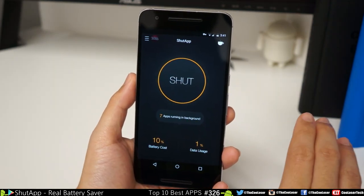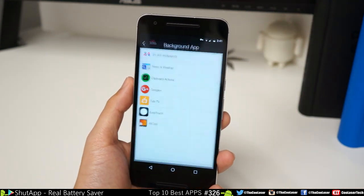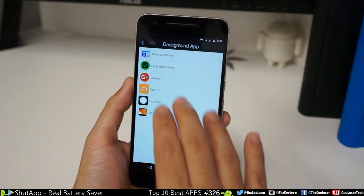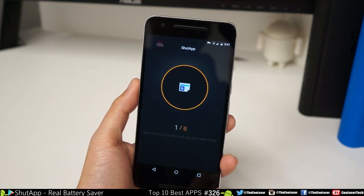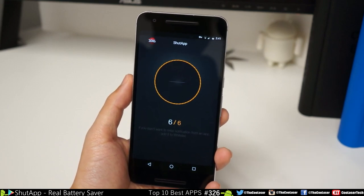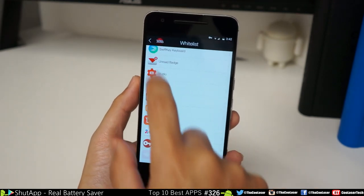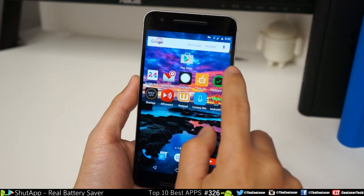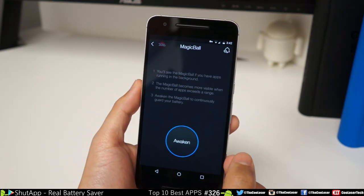Next up, we have ShutApp. ShutApp is an application that will shut your apps up. When you get certain games and apps that keep giving you notifications or running in the background — stop it! Seven apps running in the background. I don't want my 24,000 wallpapers app to close, so I'll whitelist it, meaning it won't close that application. The other six applications are taking 10% of my battery and 1% of my data. I press Stop or Shut here — 1, 2, 3 — and those apps close and stop running in the background. You can also check on your whitelist and add more. It's a very easy application. Go try it out for yourself.